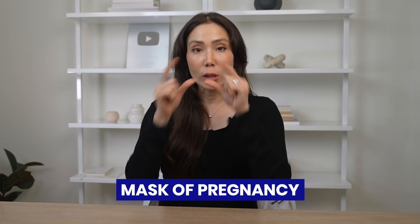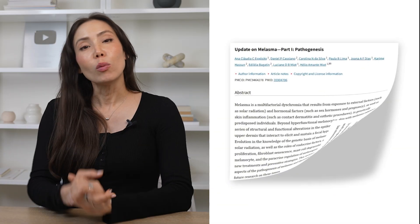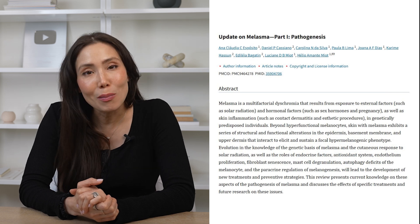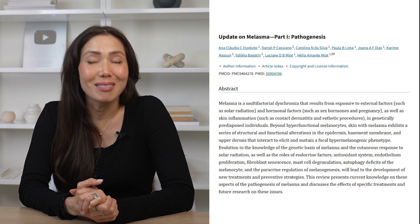But there's a catch. That same hormone storm can also overstimulate pigment cells, leading to melasma — the so-called mask of pregnancy. A 2022 paper in the Journal of the American Academy of Dermatology found that up to 70% of pregnant women develop melasma to some degree.